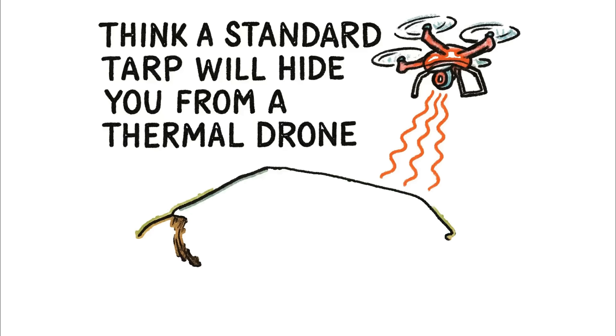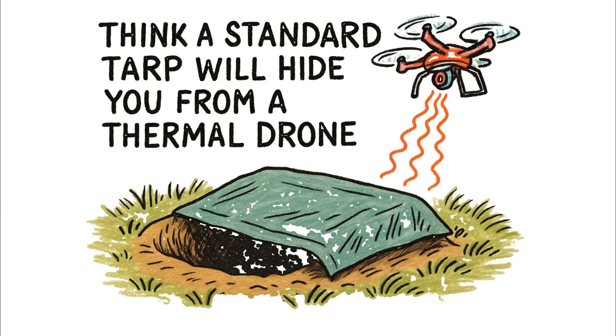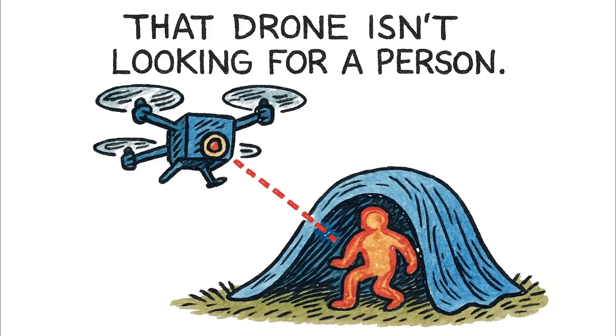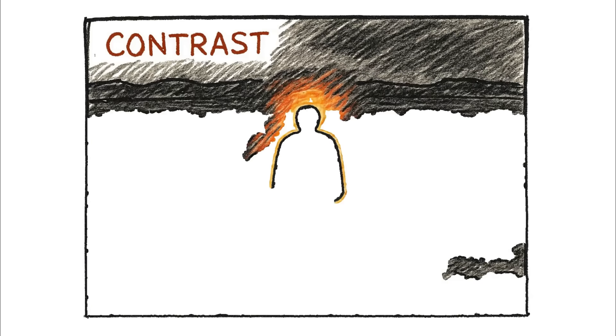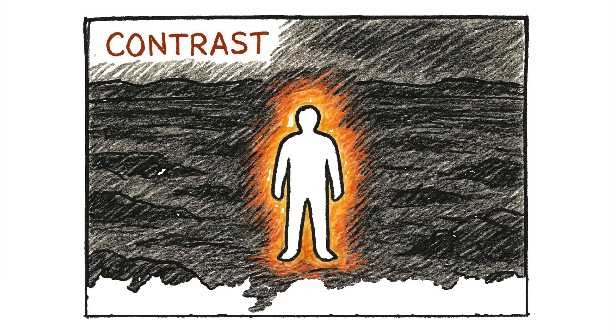If you think throwing a standard tarp over a foxhole will hide you from a thermal drone, you are already a casualty. Let's be brutally clear. That drone isn't looking for a person — it's hunting for a mathematical anomaly. It's scanning for contrast. Picture a drone's view: a stark, cold landscape of grays and blacks, with one impossibly bright, man-shaped blob of white screaming for attention. That's you.